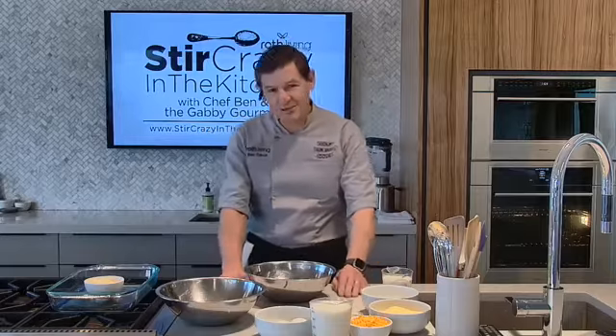Before we start, we should say that not only is Stir Crazy in the Kitchen on YouTube, Facebook, and Instagram, but we have stircrazyinthekitchen.com where all the recipes are each week. Just go there, like and subscribe and you can get recipes with your personal chef cooking for you any day of the week. What are we doing today, Lynn? What are we learning from Ben?